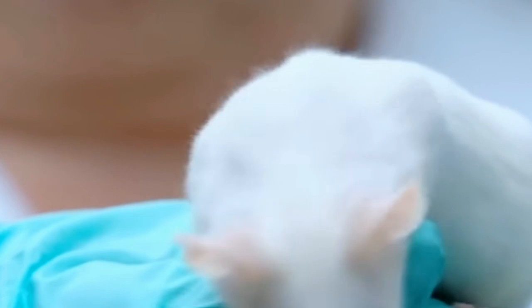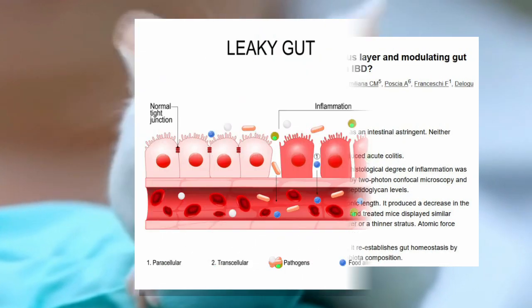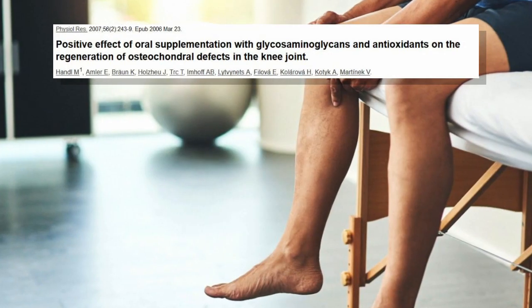Research studies have shown that gelatin can be very beneficial for gut health and powerful in reducing inflammation. Studies in animals have also shown that gelatin supplementation helps to protect against inflammatory bowel disease by reducing gut permeability and by changing the microbiome. Bone broth is also rich in glycosaminoglycans, which are complex carbohydrates that are essential for healthy joints.